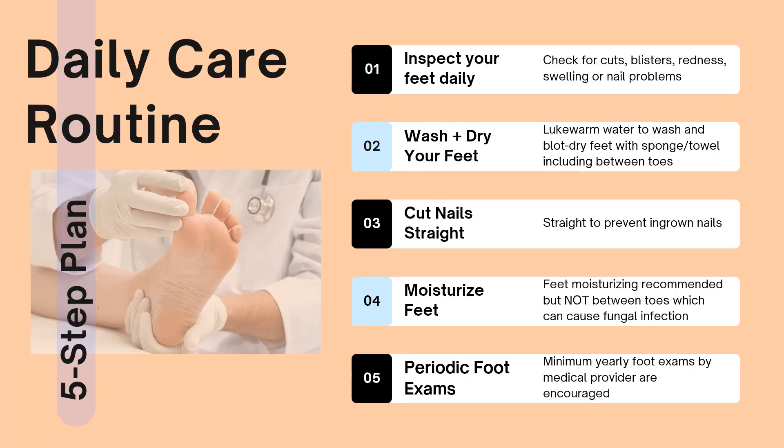A quick look at a daily care routine for your feet if you suffer from diabetes is a five-step plan. Number one: inspect your feet daily, checking for cuts, blisters, redness, swelling, or any kind of nail problem. Secondly, make sure to wash and dry your feet properly — not using too hot of water that could damage the tissue, and ensuring the feet are dry before they go into your socks.